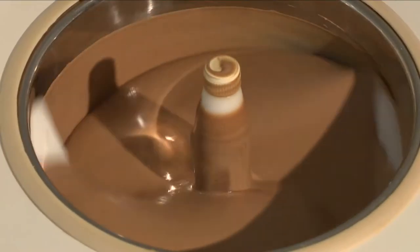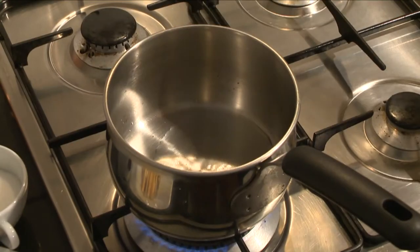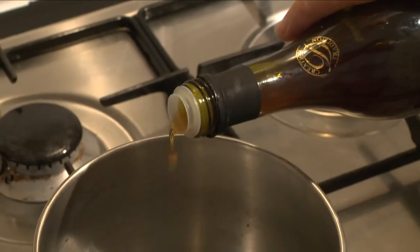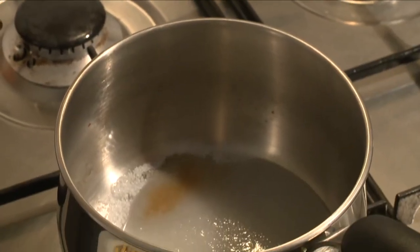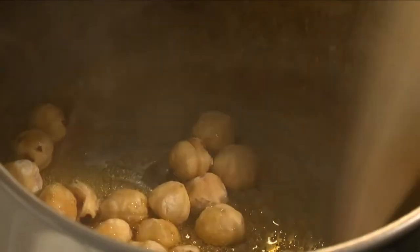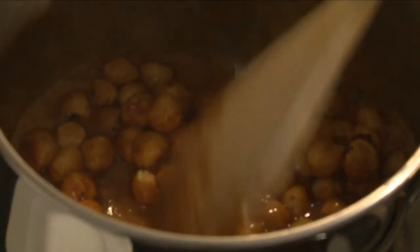The preparation is churned in an ice cream maker. Then make a caramel with 50 grams of caster sugar, 2 tablespoons of water, and 2 or 3 drops of vinegar. Add 100 grams of roasted hazelnuts and stir together until the nuts are well caramelized. The caramel cooks and burns very quickly, so keep an eye on it.